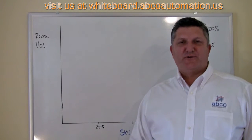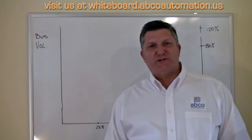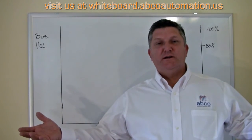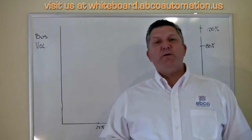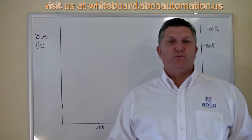Hi, I'm Corey Fleming from Abco Automation. Do you have a single technology distribution system? Do you basically pick all of your SKUs the same way? If that's the case, you may be missing some huge opportunities for efficiency, and I'd like to show you why.